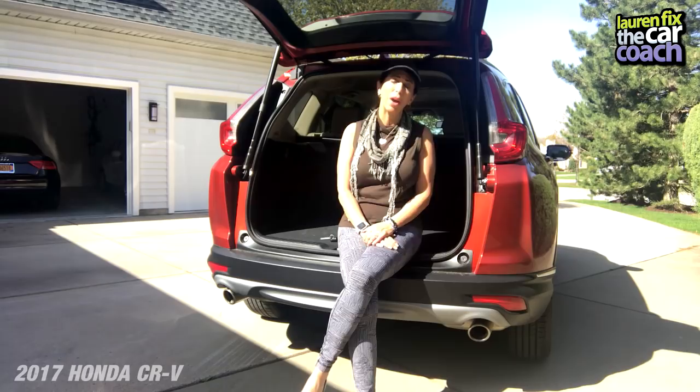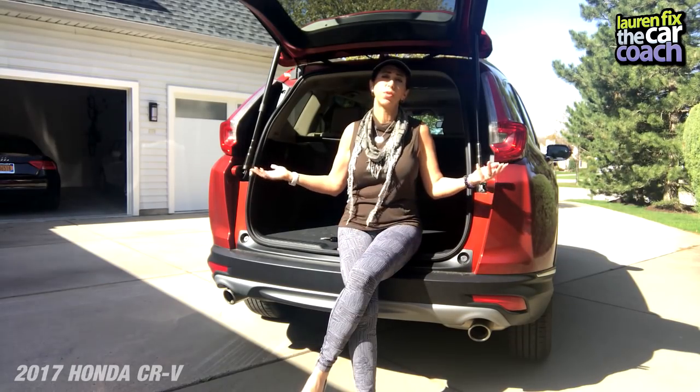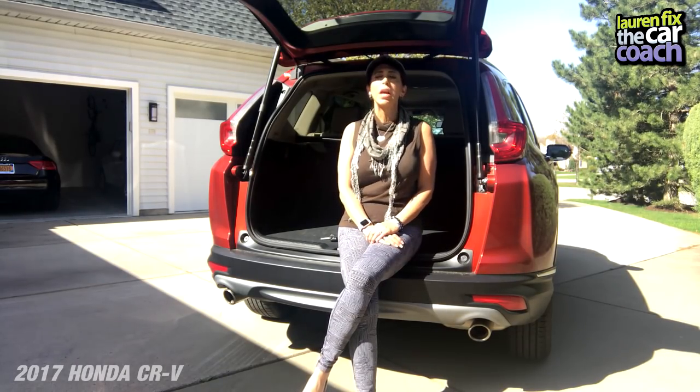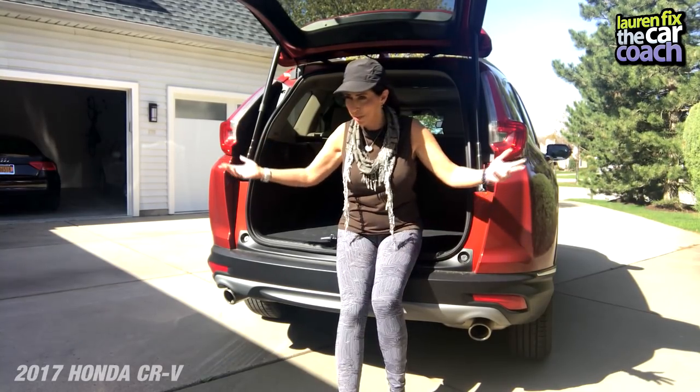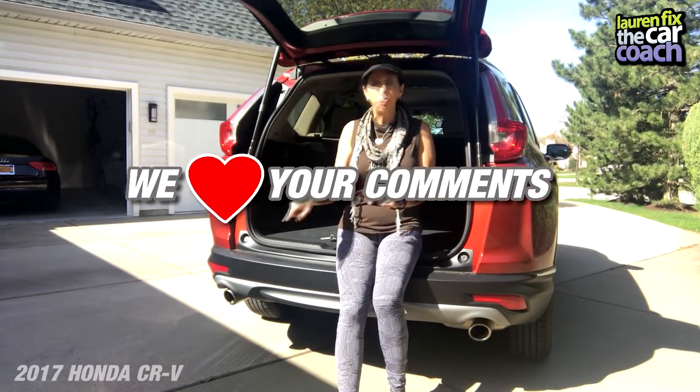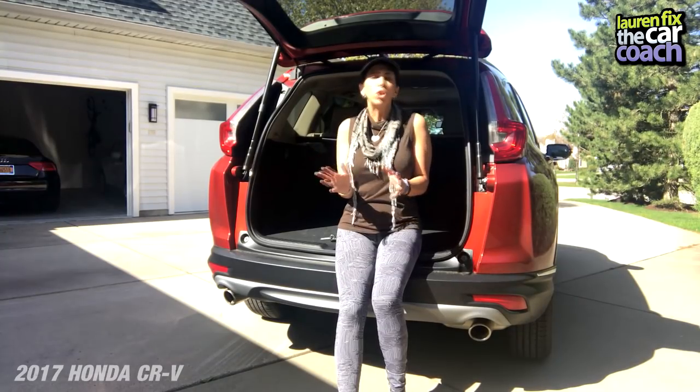All-new design both inside and out, great technology, a suite of safety features that come standard, and an IIHS Top Safety Pick Plus — I think Honda has done it again. That tells you why the CRV is such a successful vehicle and has won a lot of awards.